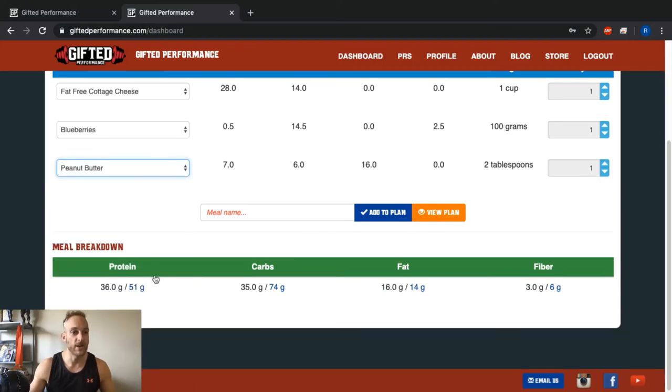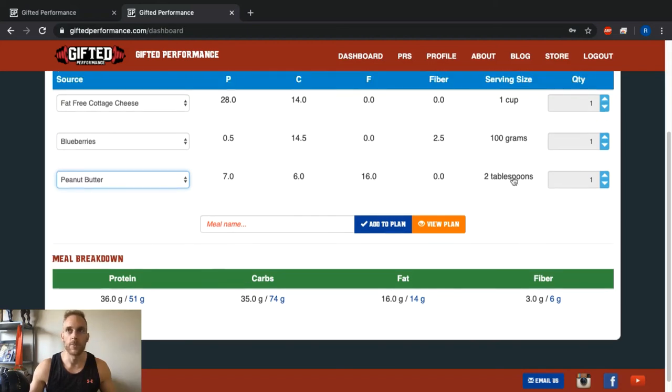As I select those ingredients, the macro targets at the bottom adjust to show what I still need to hit. I can see I'm under on protein, under on carbs, and close on fat. I'll adjust the quantities — bring the cottage cheese up to a cup and a quarter, then a cup and a half, and I'm right there on protein. I'll increase the blueberries up to 300 grams — that hits my fiber and gets my carbs where they need to be. Fat is close enough. I'll name this meal 'Breakfast' and click Add to Plan.